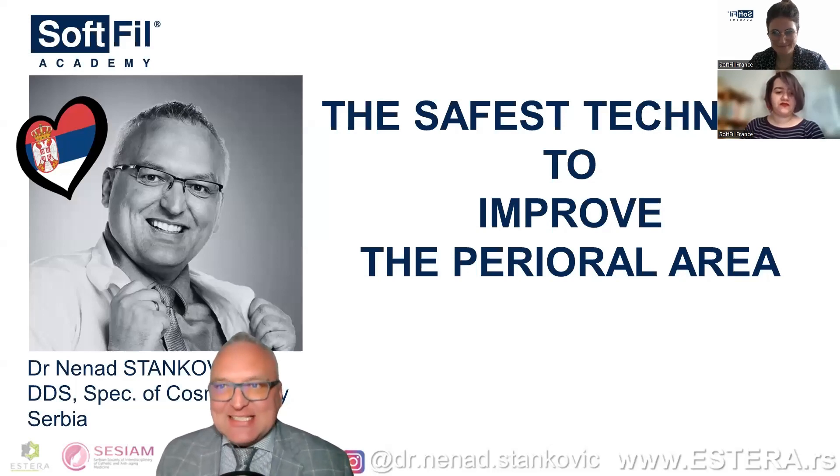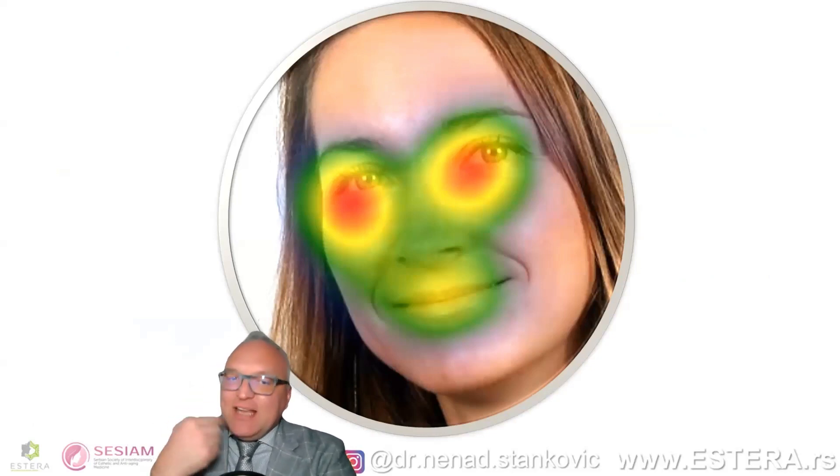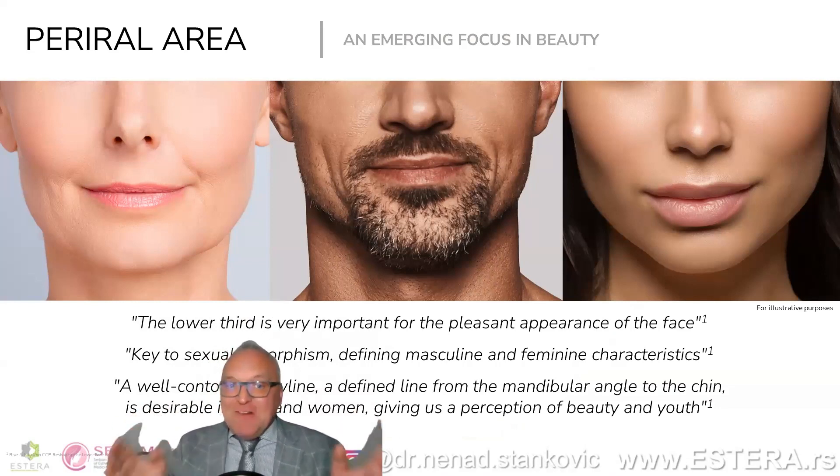When we look at people across from us, the first thing that crosses our mind is their eyes. The second area of the face people look at is the area around the mouth, because we try to read other people's lips — it helps us understand what they are saying much more easily. So the lower part of the face is very important: it contributes to a pleasant appearance and is also the key to sexual dimorphism, defining femininity and masculinity.